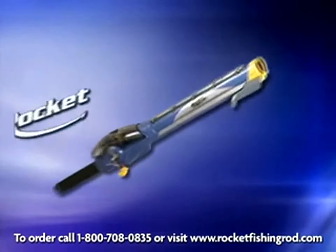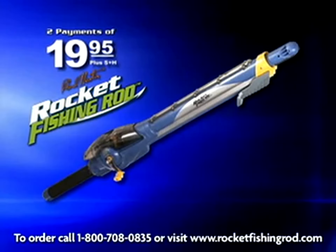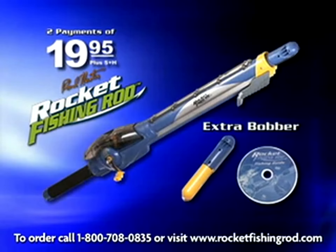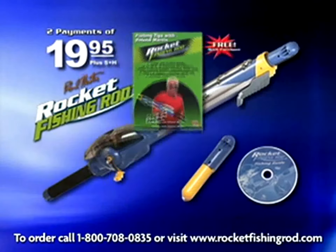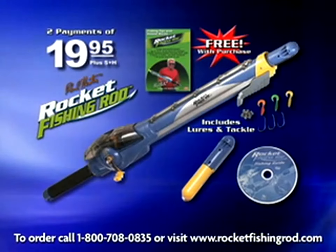On this special TV offer, you can get the brand-new Rocket Fishing Rod with the hook-hiding bobber for two payments of $19.95, plus shipping and handling. We'll also include this learn-to-fish DVD and an extra hook-hiding bobber. And as part of this special promotion, we're also including this special booklet of Rowan Martin's secret fishing tips absolutely free with your purchase.